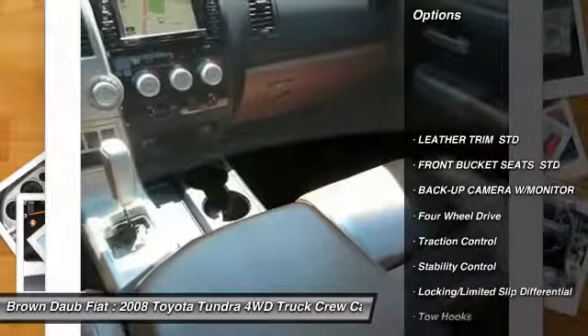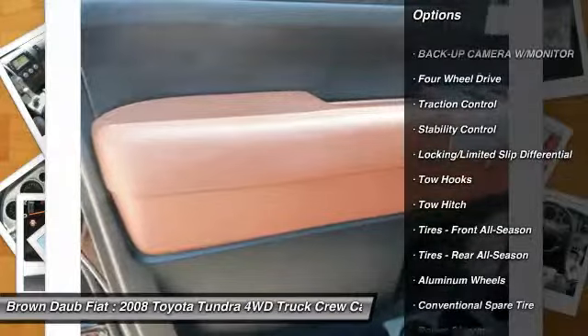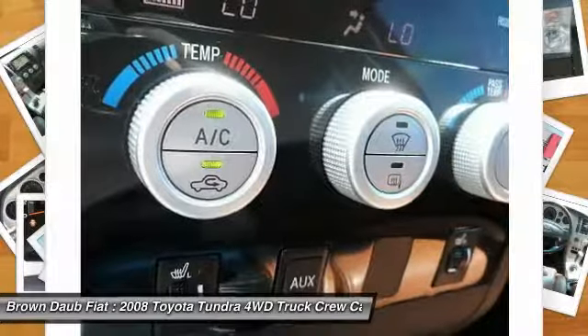CD changer, power passenger seat, keyless entry, anti-lock braking system, tow hitch, backup camera, traction control, stability control, steering wheel audio controls, Bluetooth.